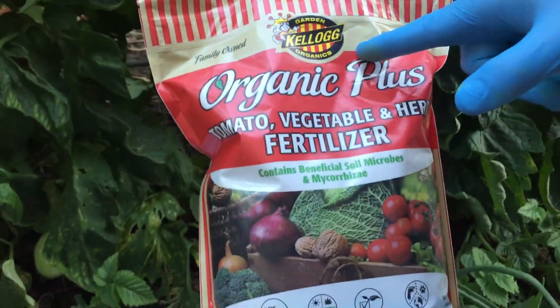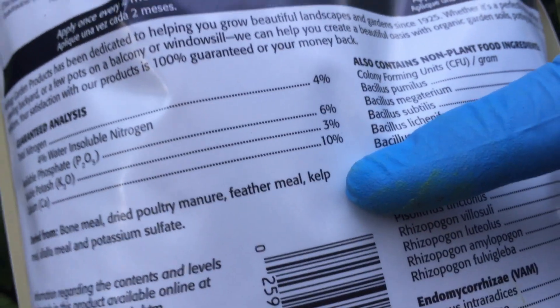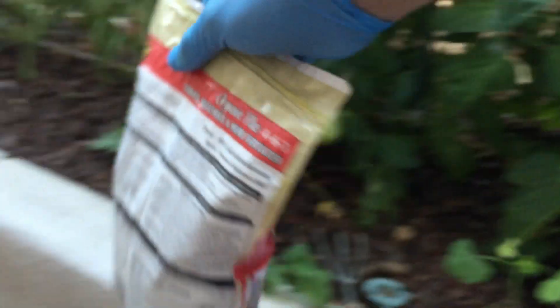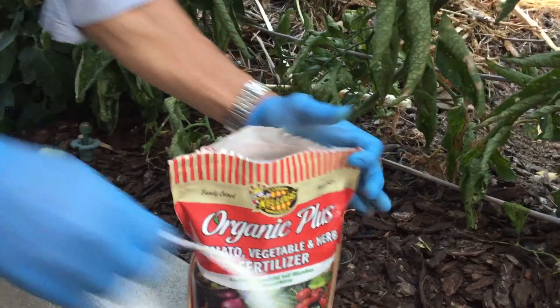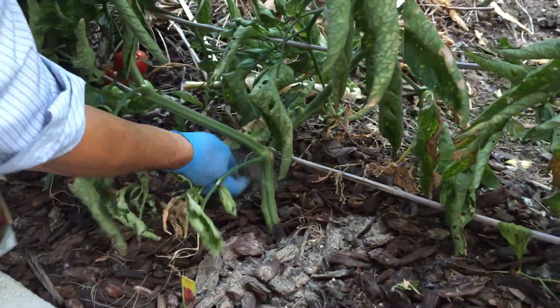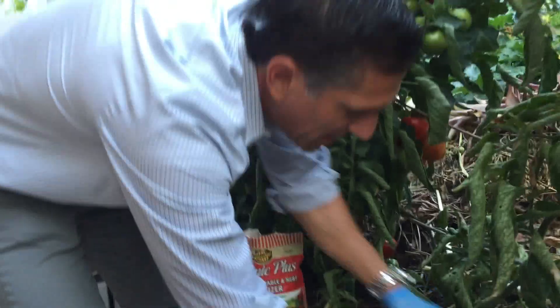The way we're going to correct it is with this product by Kellogg — Organic Plus Tomato, Vegetable and Herb Fertilizer. This isn't the only option, but I picked it because it lists calcium at ten percent; other products I saw had as little as five or seven percent. What I'm going to do now is give each plant a handful on each side of its roots — one scoop there and one scoop over there — then carefully rake it under the wood chips. The goal is to get the soil microbes, nematodes, earthworms, and all the biology in the soil in contact with the fertilizer. Once we water it, the process will begin and those nutrients will be in the plant within a day or two.